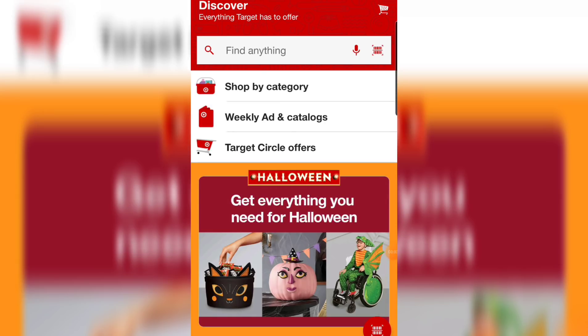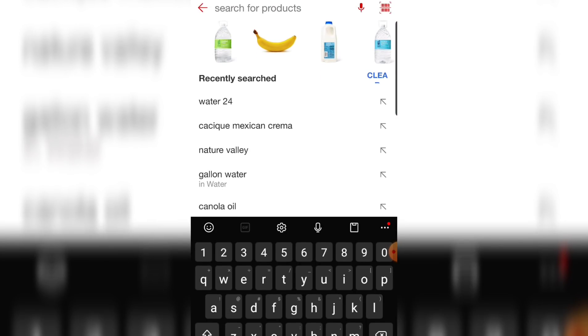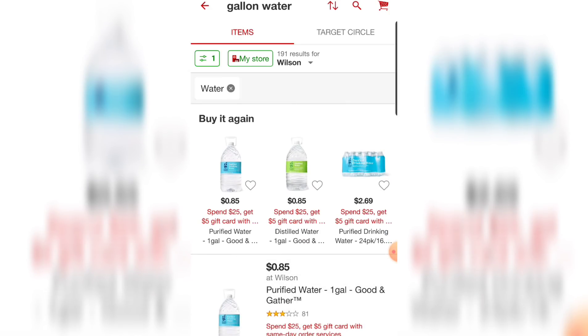Here's a step-by-step slower tutorial of how to do these Target deals. I'm going to search in the search bar on the Target app for the item I'm looking for.